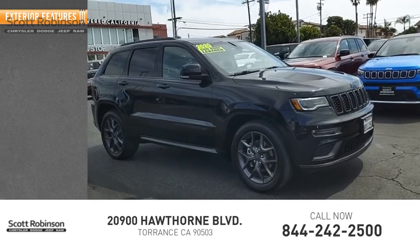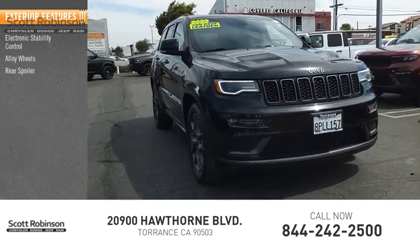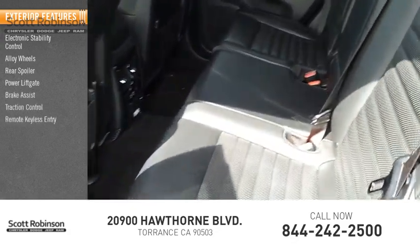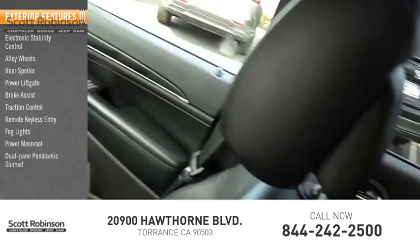Here are some of this vehicle's great options: electronic stability control, alloy wheels, rear spoiler, power lift gate, brake assist, traction control, remote keyless entry, fog lights, power moonroof, and dual-pane panoramic sunroof.